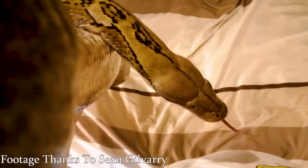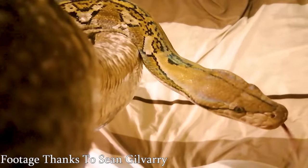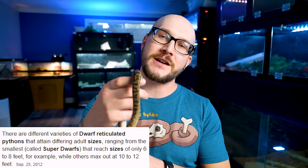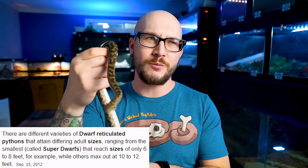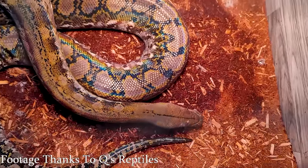There's the mainland ones, which get giant, and then there's dwarf and super dwarf ones, and those are a little bit more manageable in my opinion. Now for sure some people are going to fight me and say that reticulated pythons aren't arboreal. Well they're semi-arboreal, and if you give them height they will use it. I promise you.